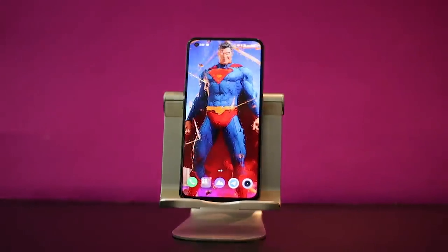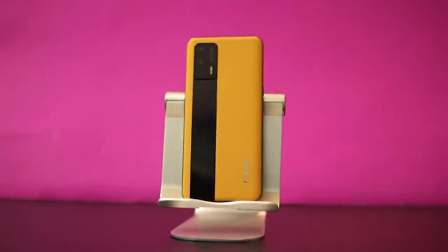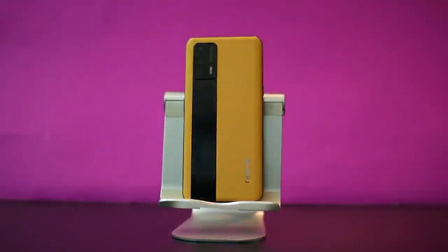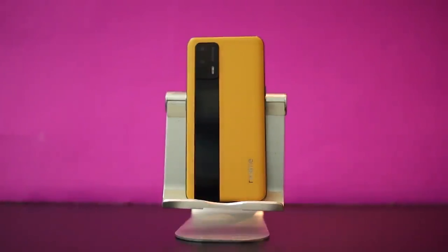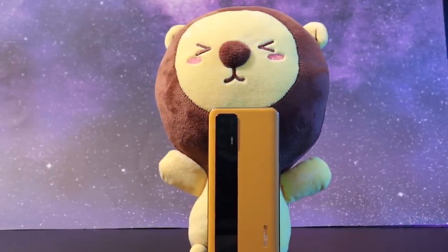This device is one of my fastest phones that I have in my collection. It has a lot of special things that I like about it. Let's talk about the Realme GT after about two years of use.